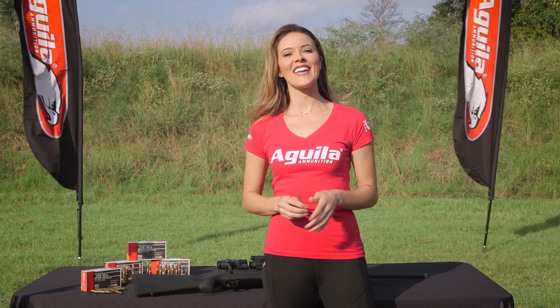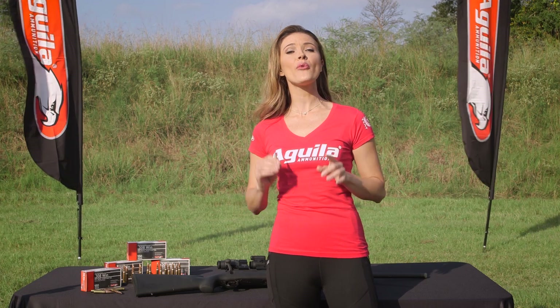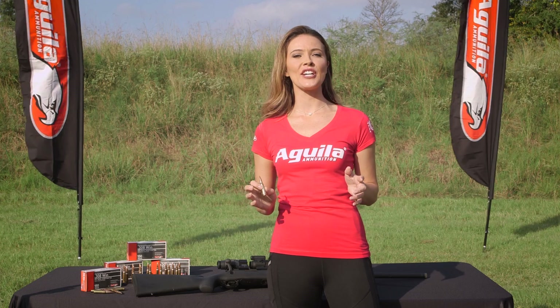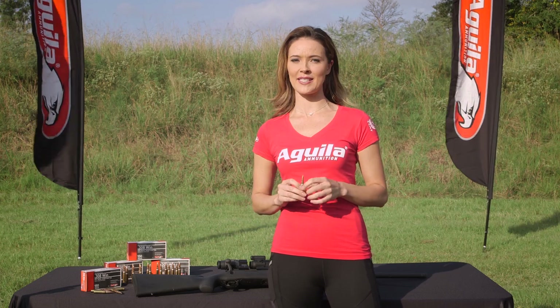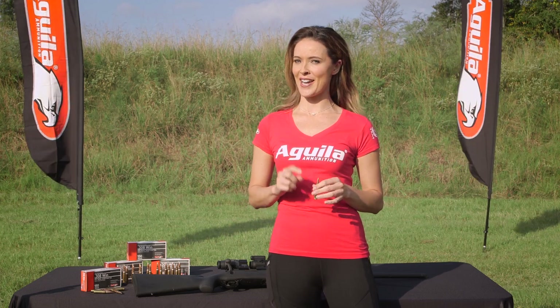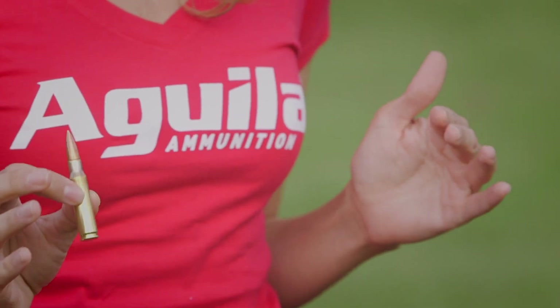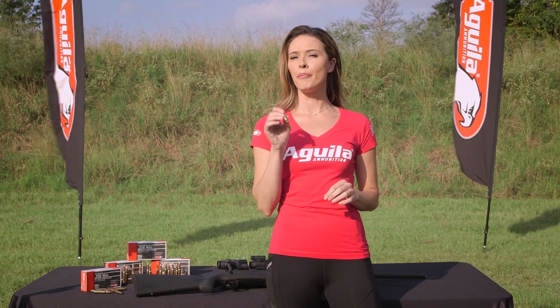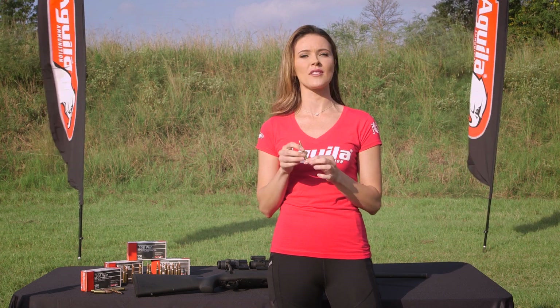Hi there, I'm Amy Robbins and today I am shooting Aguila's 308WIN Full Metal Jacket Boat Tail. It is designed and engineered to help shooters zero in on performance. Its main focus is accuracy, which makes this a perfect round for target and tactical applications. Aguila paired the Boat Tail bullet with the short action round to deliver even more precision at long distances.